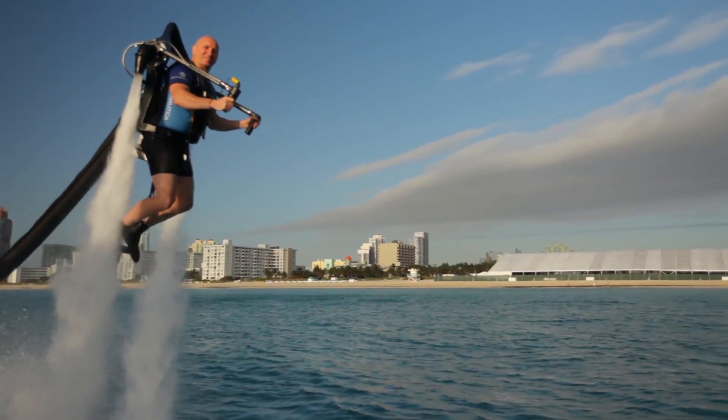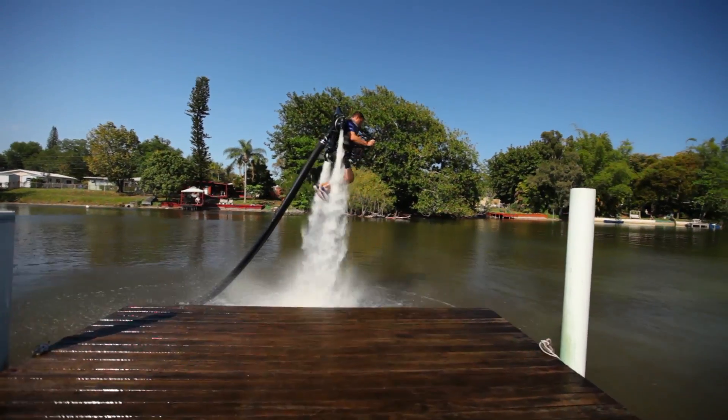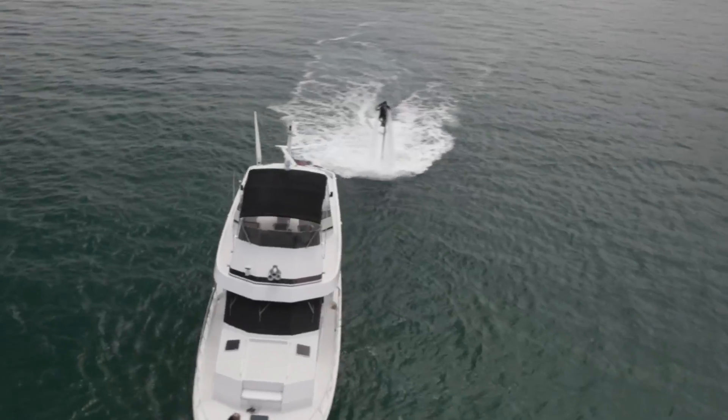Introducing the JEDLEV R-200: a groundbreaking flight system that shatters the limitations of every flying machine before it.